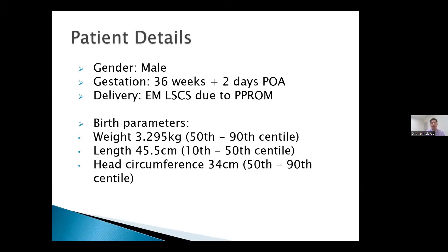Our patient was a baby boy, late preterm at 36 weeks and two days. The mother underwent a caesarean section due to preterm pre-labour rupture of membranes. The birth weight was 3.295 kilos, which was otherwise appropriate for gestational age.